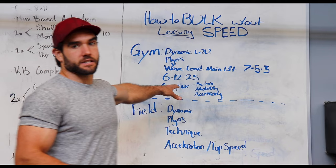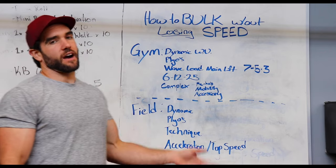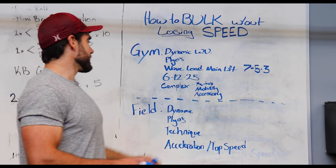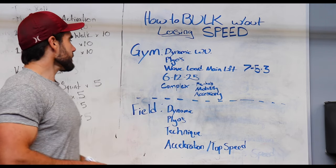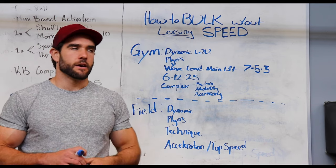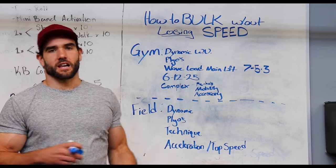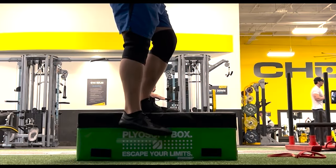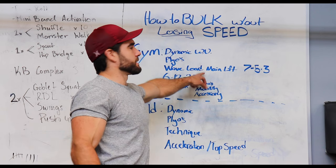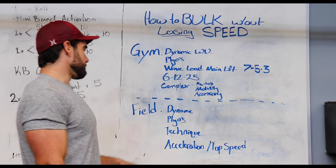Typically do three sets, maybe four later. After the twenty-five-rep set, take a long rest of three to five minutes before repeating — no rest between the exercises within the set, then a big rest at the end. Finally, we finish with a complex — a tri-set or superset focused on prehab work, mobility, and an accessory exercise to hit supporting muscles from the main wave loading lift.